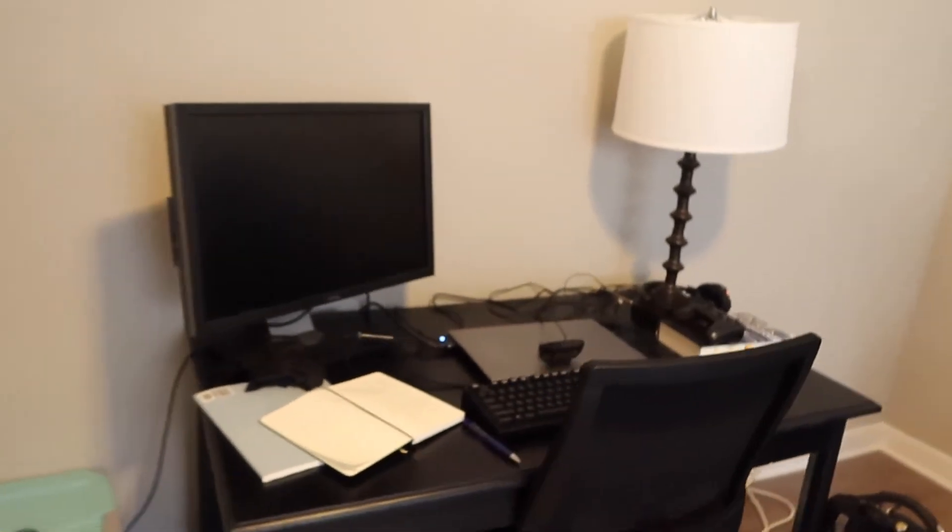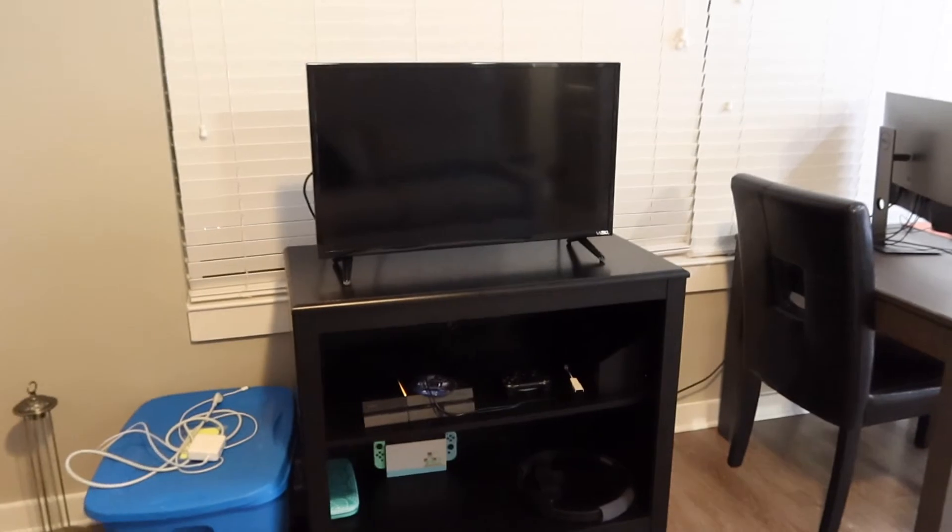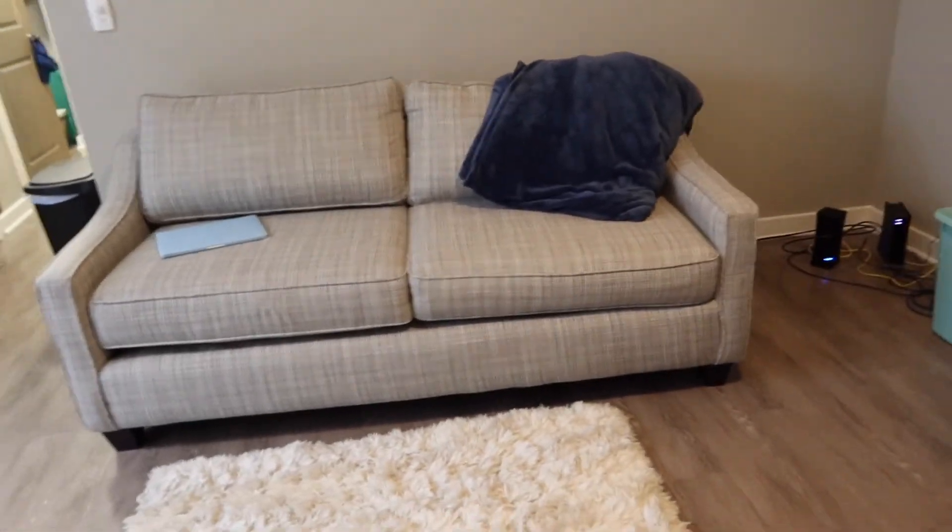And this is his working space, which is the desk that I will be using all the time once he leaves. And across from our TV, we have our little couch area.